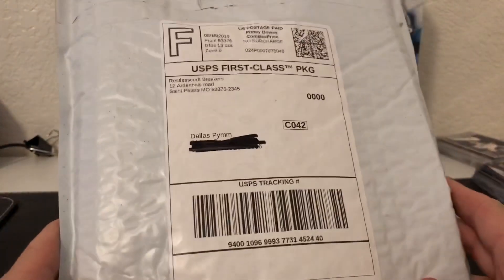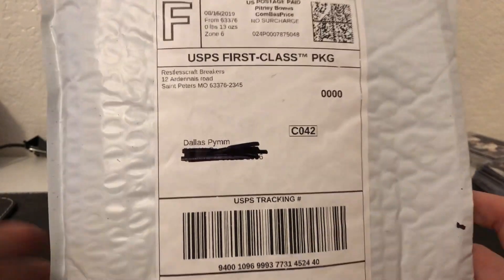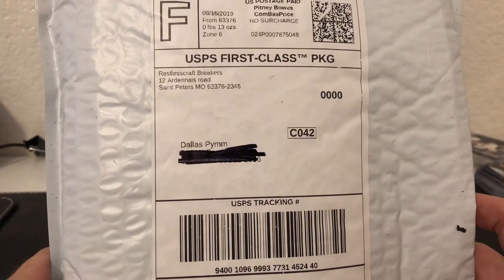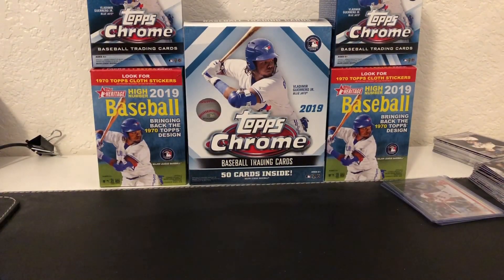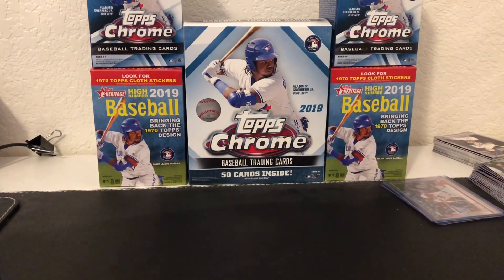Hello breakers, exciting mail day today! I bought into Restless Craft Breakers, a Red Sox spot for an entire case of Heritage. The big thing I was chasing is the Michael Chavis rookie card - his true rookie as far as Topps is considered. It's really well packaged, like a package within a package, which is awesome. I cannot recommend these guys enough - Dune does a great job and just gets you the cards fast.